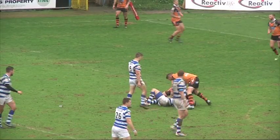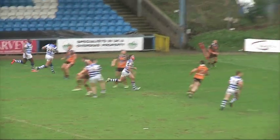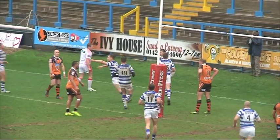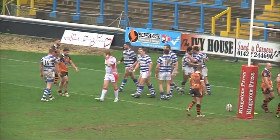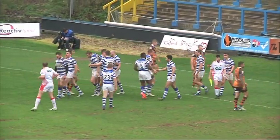Last tackle coming up for Halifax. They go towards the left with Morel, who kicks back in field to Salton Storm. A terrific try from Halifax. Good work from Morel and Salton Storm.